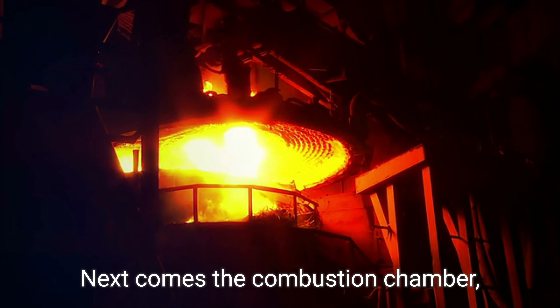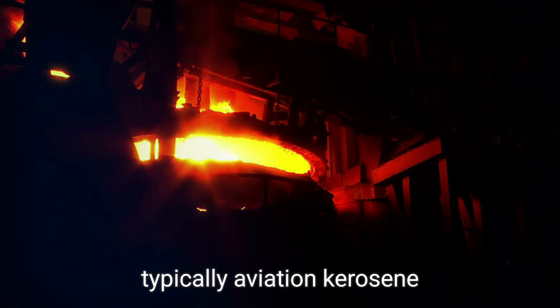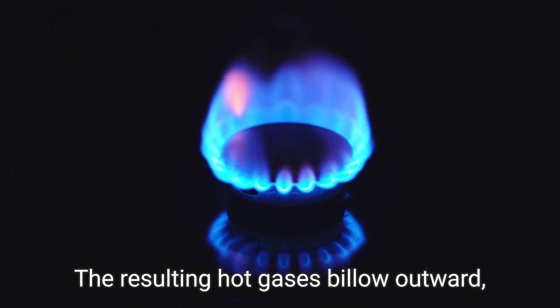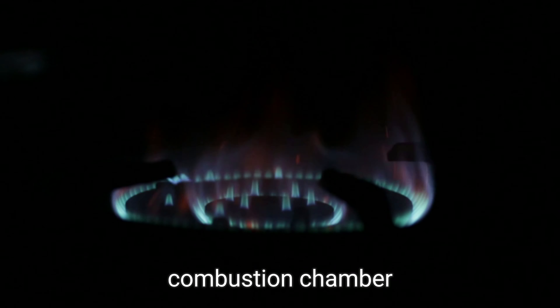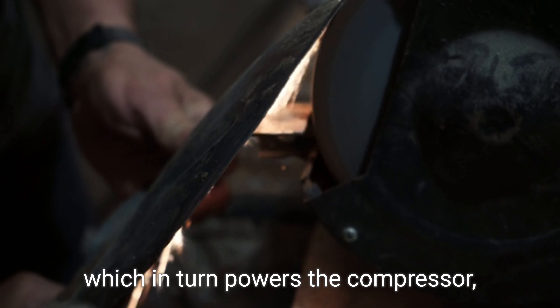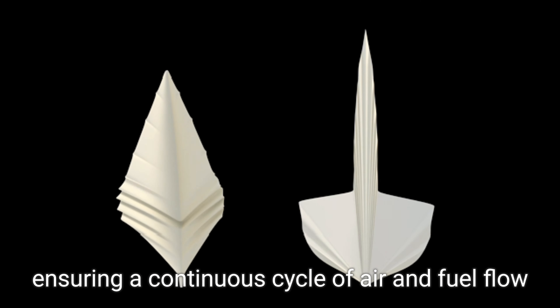Next comes the combustion chamber, where the compressed air meets fuel — typically aviation kerosene. In this fiery stage, igniters send a spark, causing the fuel to ignite and expand rapidly. The resulting hot gases billow outward, rushing past the turbine blades adjacent to the combustion chamber. These blades capture the energy from the expanding gases, spinning the turbine, which in turn powers the compressor, ensuring a continuous cycle of air and fuel flow.